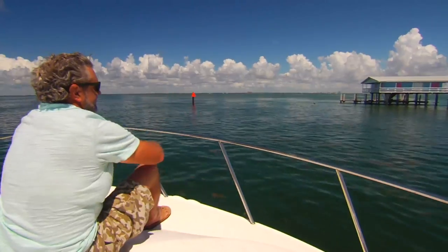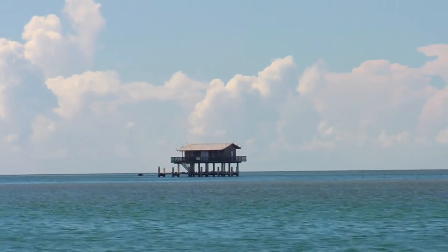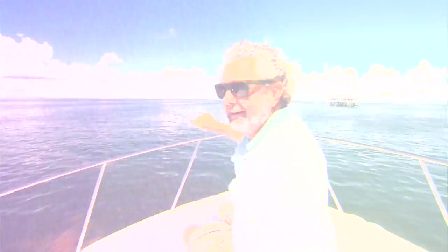I've always wanted to come out here and see Stiltsville, and now that I'm out here, it's absolutely captivating to see these homes up on stilts in the middle of the bay. Beautiful blue water surrounds them — absolutely just a spectacular visual out here.